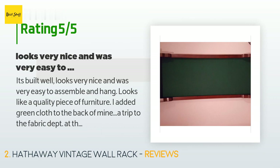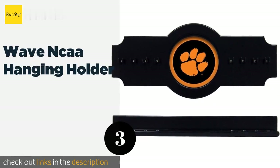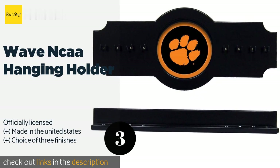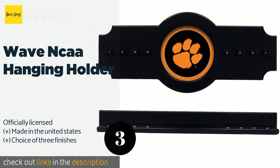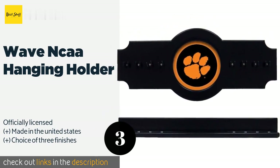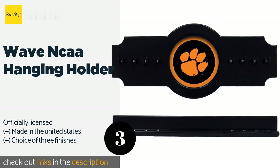The next one is the Wave NCAA Double A Hanging Holder. If you're shopping for a billiards enthusiast who also happens to be a fan of college sports, you might want to consider the Wave NCAA Double A Hanging Holder — there's a good chance there's a version available featuring their favorite team's logo. This product is available on Amazon for $144.